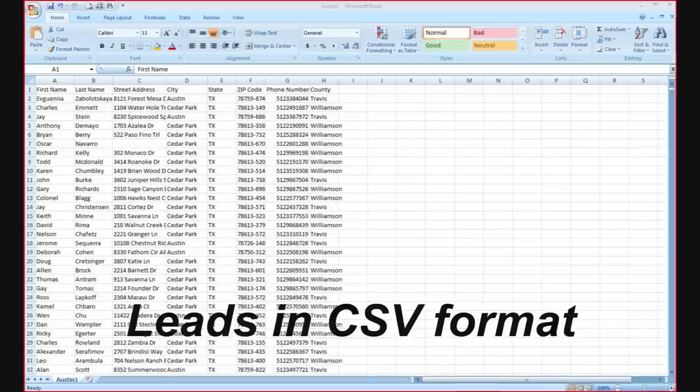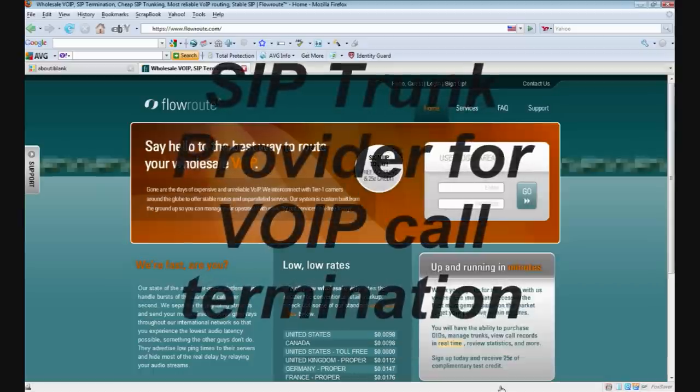All you need is a computer with internet access and a headset for your agents, a list to be called in CSV or Excel format, and a SIP service provider for call termination, otherwise known as Voice over IP.